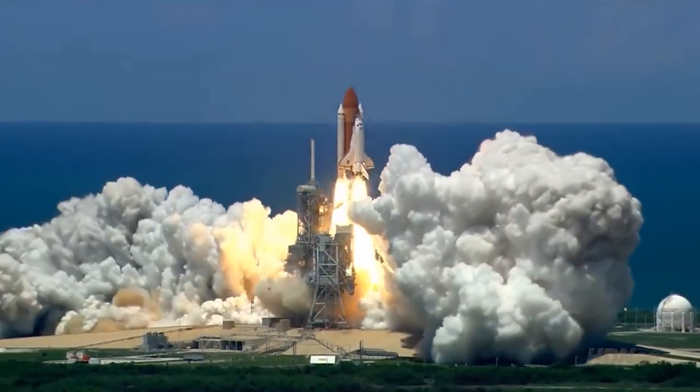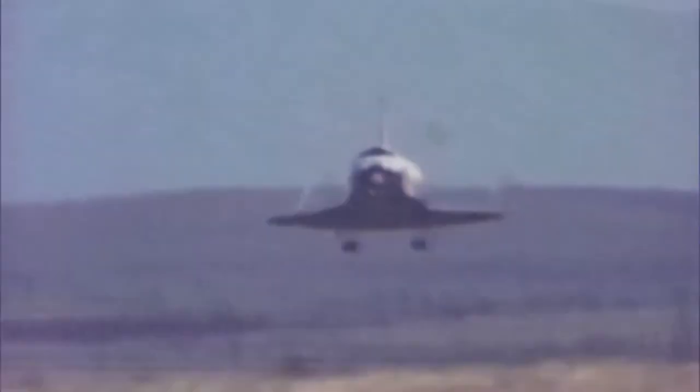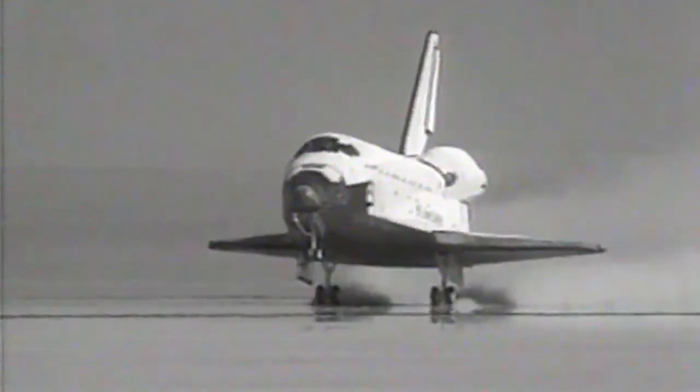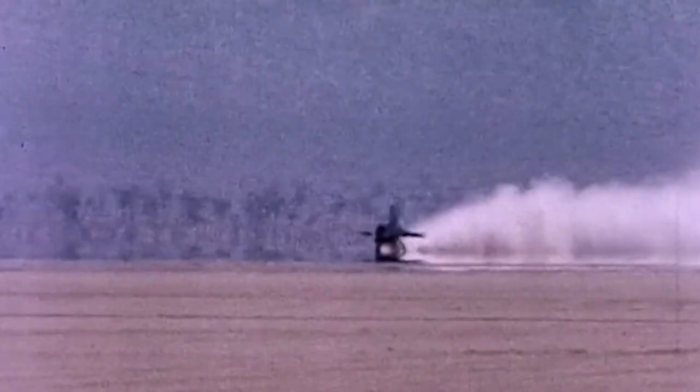The X-15 flew 199 times over an eight-year period. Technology and techniques developed for the plane would influence the space shuttle and other spacecraft. By the time you got to Mach 8, you had been to Mach 6 in the X-15, and the profiles were identical — the glides were identical. We used the same airspeeds and same height to set up the overhead approach. The confidence was already there; we had routinely brought back the X-15, and that was the most familiar part of the whole flight when it came time to fly Columbia.